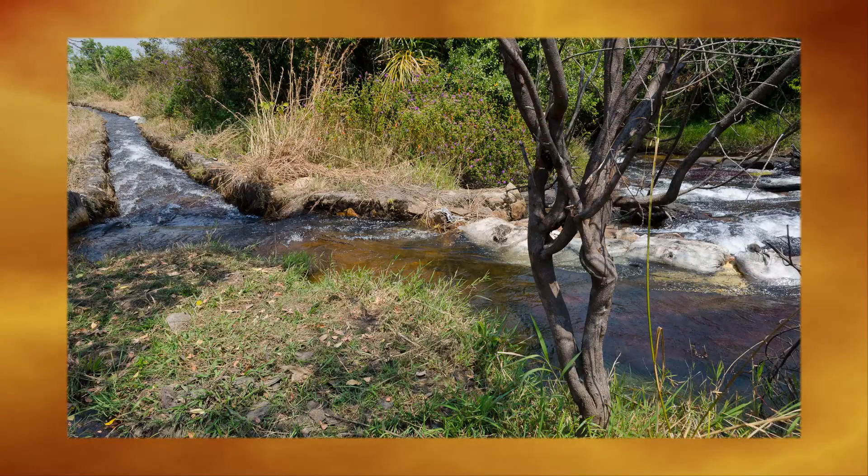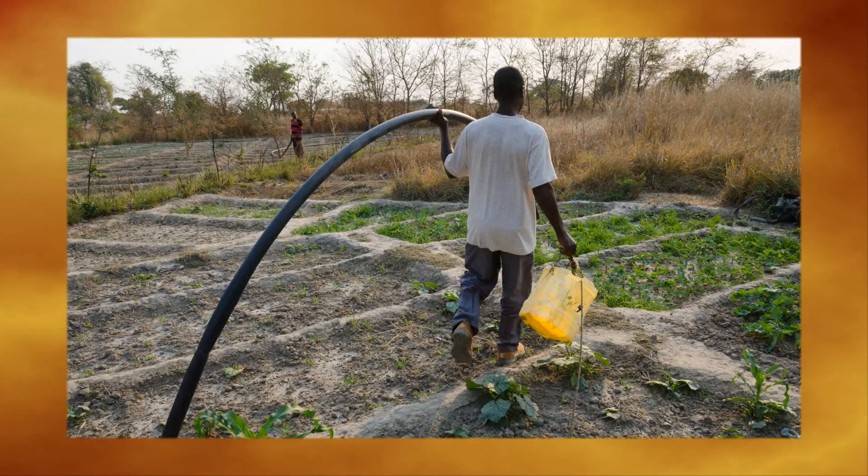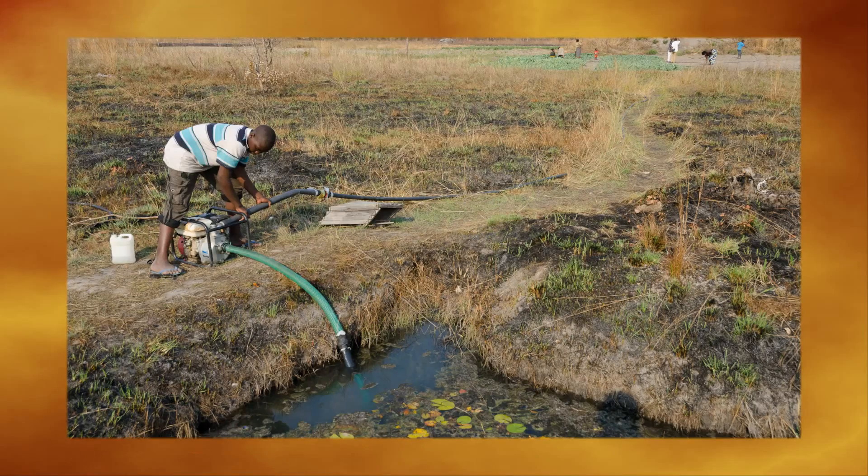But less than 2% of this huge water potential is currently used. Smallholder farmers are increasingly initiating their own irrigation plans. Options include small rainwater storage ponds, individual access to shallow groundwater, or river diversion.